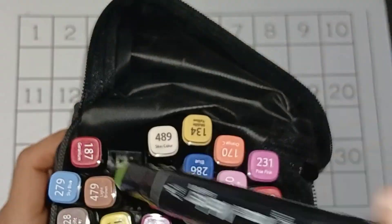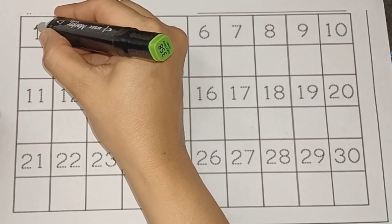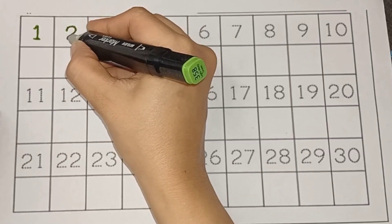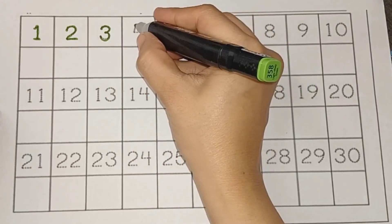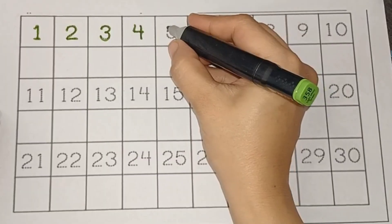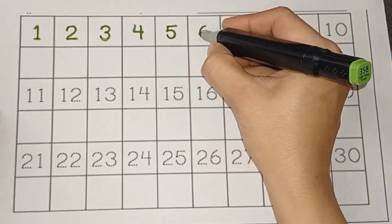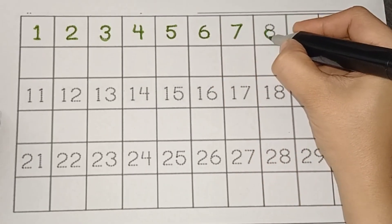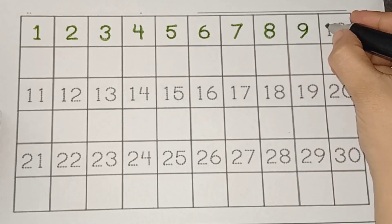Let's start. First I am tracing 1 to 10 with green colors. 1, 2, 3, 4, 5, 6, 7, 8, 9, 10.